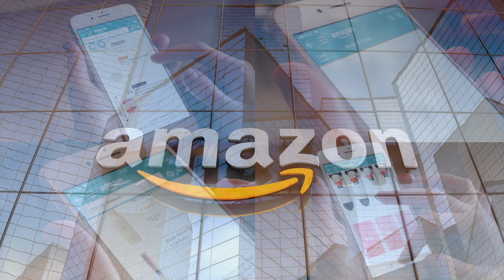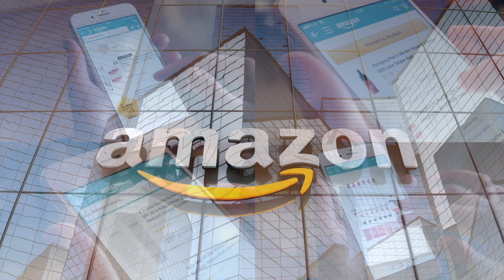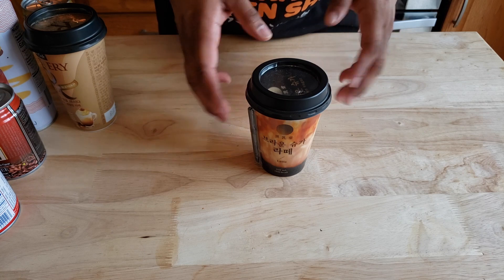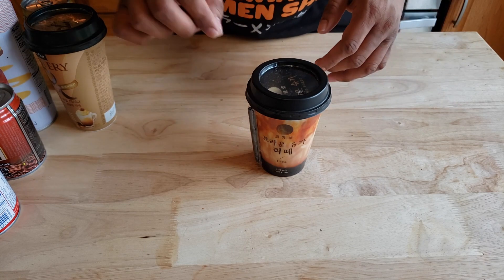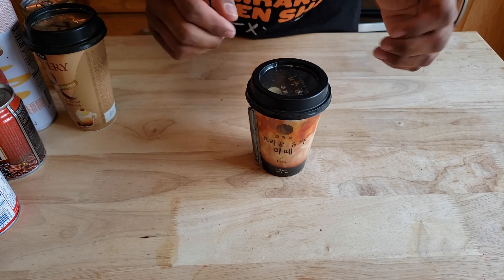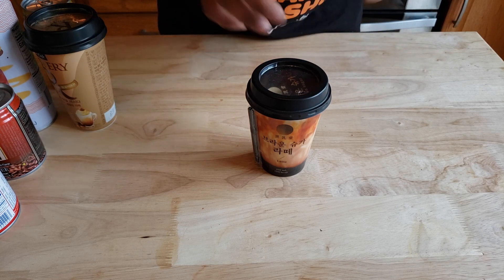If you'd like to support this channel, the easiest way to do that is using our Amazon links the next time you shop there. Now, this one is from Korea. I don't really know too much about it because it has a lot of Korean writing on it, but it does say it's brown sugar. It's another one that looks like a Starbucks cup, and I'm excited — this is going to be interesting.